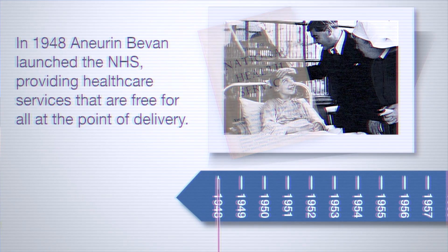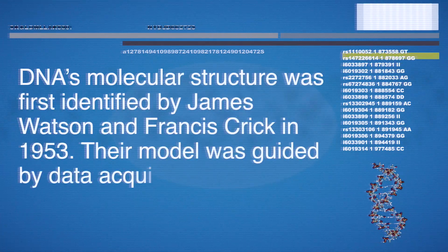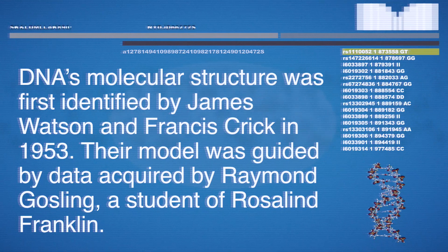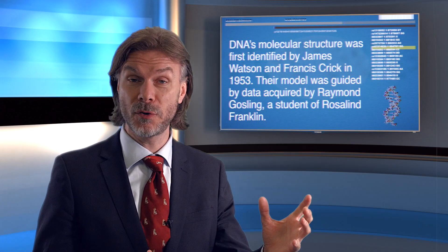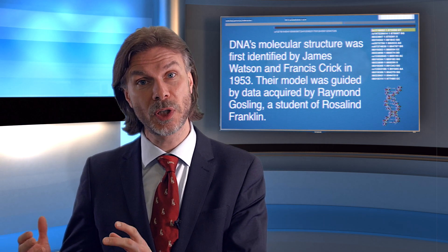The NHS was founded in 1948. In 1953, Crick and Watson discovered DNA, and we have led the genomics revolution in our country. It was fully mapped in 2000 — we were partners in the genome project, the whole mapping of the first human genome.